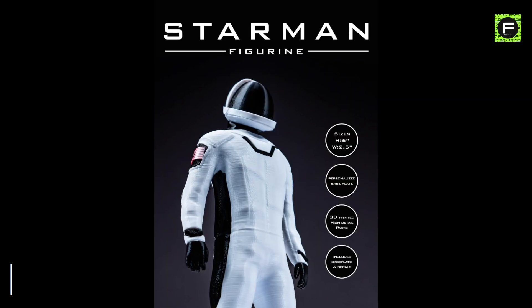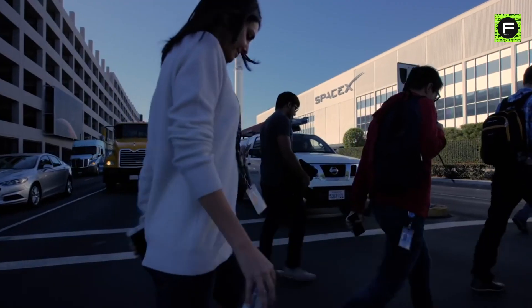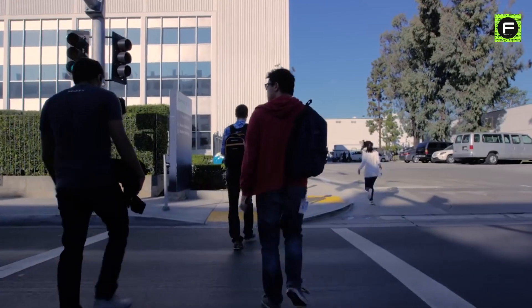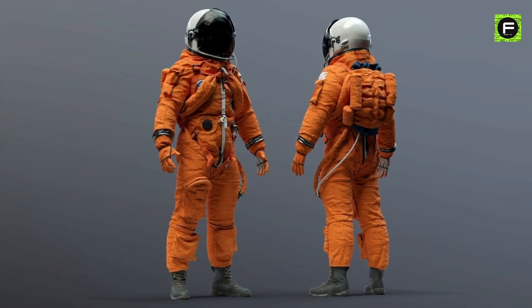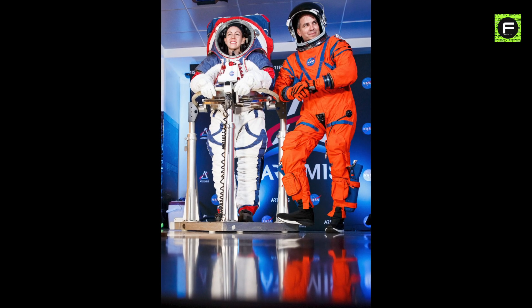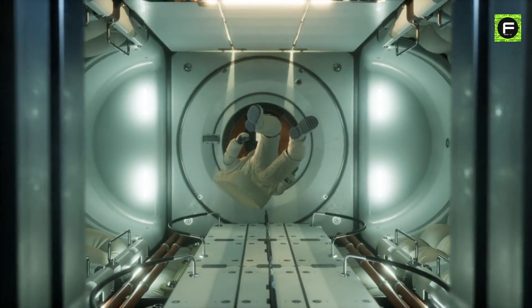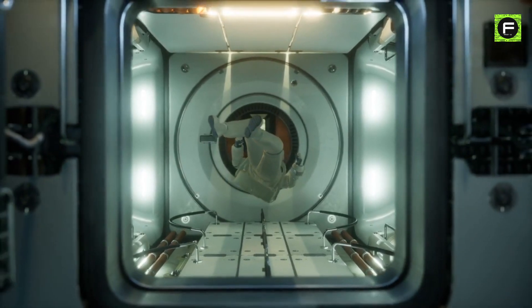The Starman suits are a far cry from the bulky orange shuttle flight suits that both Bob and Doug wore when they last took off from Florida's Kennedy Space Center. These futuristic spacesuits were built in SpaceX's California facility to be sleeker and slimmer than typical NASA all-in-ones, while still providing the same level of protection against a loss of air pressure in the capsule.